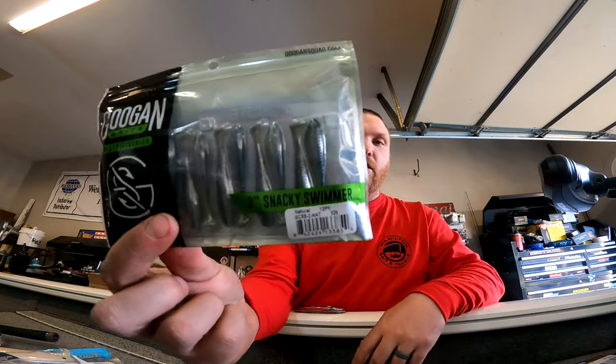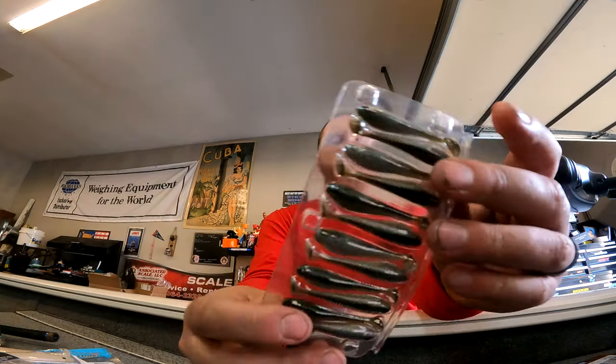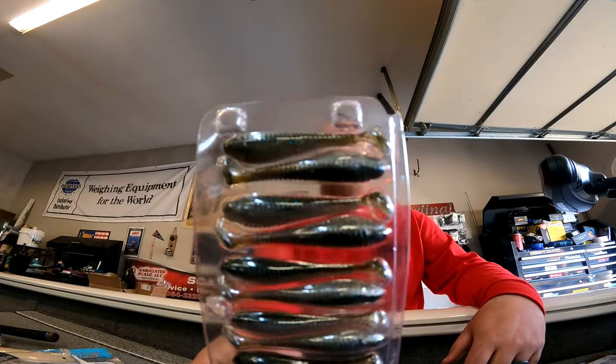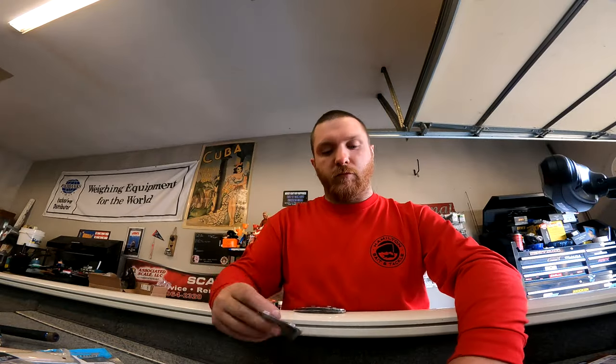They were also running some sales on Googan baits, so I want to throw some more crappie baits this year. I found a little two-inch Snacky Slimmer Swimmer in a natural color — this dude looks super cool. I'll give props to Googan; they put all their stuff in clamshells. I like that little guy, so I'll definitely give him a whirl soon.